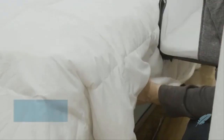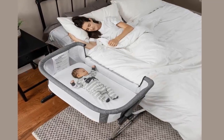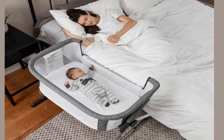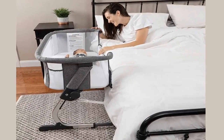For bedside sleeper mode, simply unzip the side panel closest to your bed and snug the Beside Me Dreamer right up to the side. The attached straps safely secure the bedside sleeper to your adult bed, ensuring it stays snug and in place. Easily lean over to nurse, comfort, or just check on your baby during the night, knowing she is right there beside you.